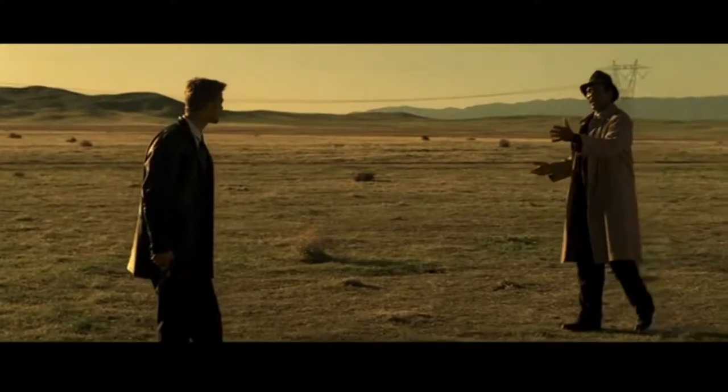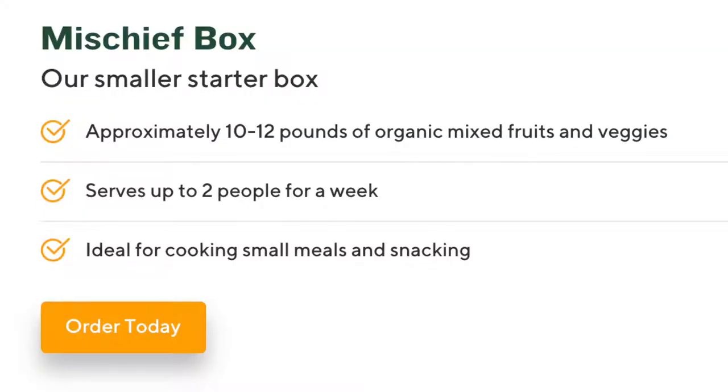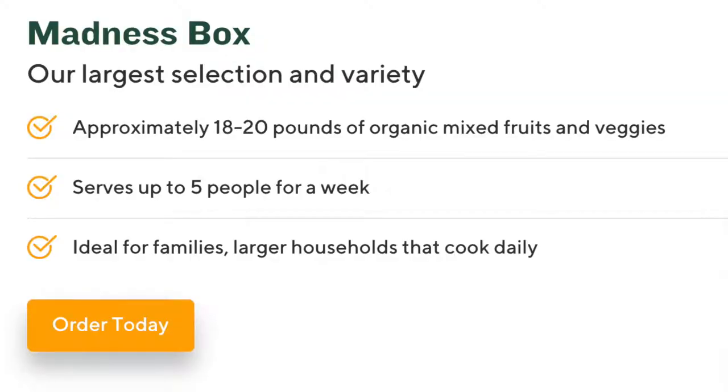I just got my box today and I can't wait to share with you what's in the box. So, this is the starter box, and it's about 10 to 12 pounds, and it feeds up to two people for the week. They also have a larger box called the Madness Box, and that's about 18 to 20 pounds, and it should feed about five people for the week.